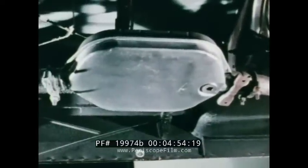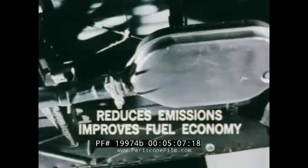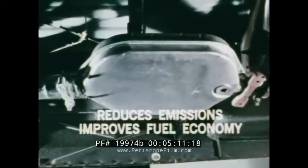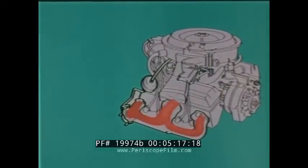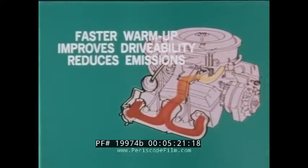Half-ton vans with GVW ratings of 6,000 pounds and less have a new catalytic converter. The combination of high energy ignition plus catalytic converter not only reduces emissions but importantly contributes to improved fuel economy. These engines also include a new early fuel evaporation system, which preheats fuel going into the cylinders, resulting in faster warm-up, improved drivability, and reduced emissions.